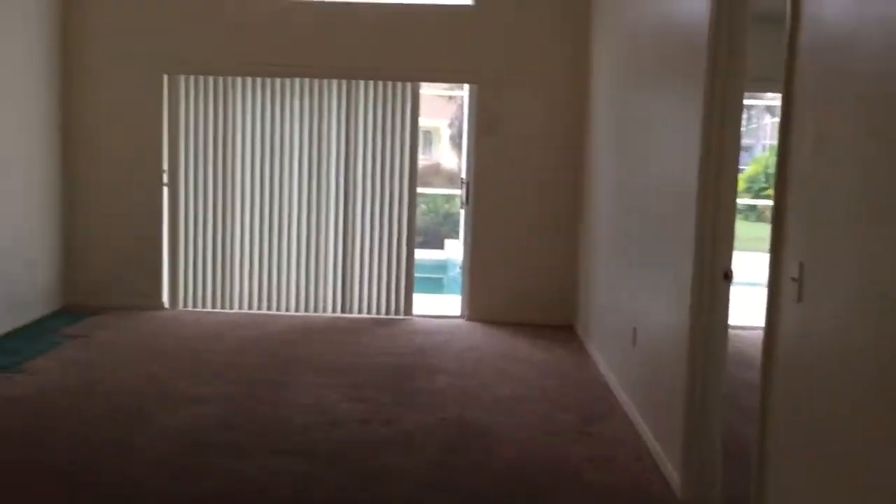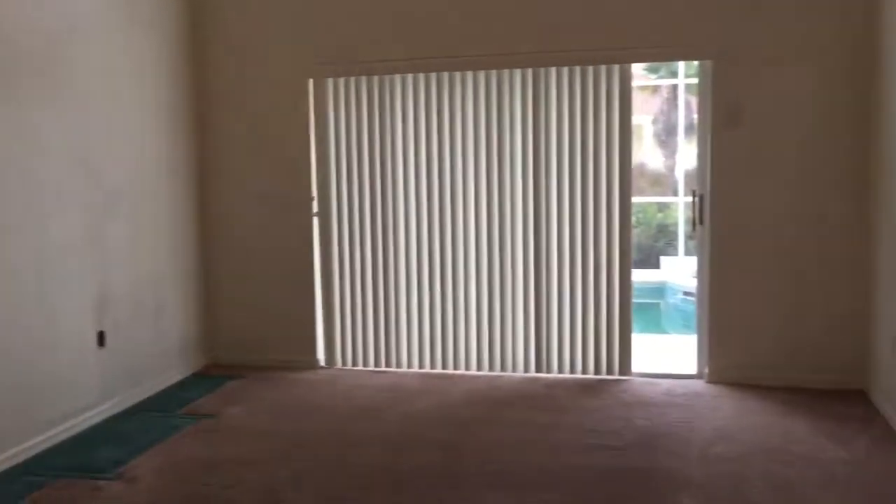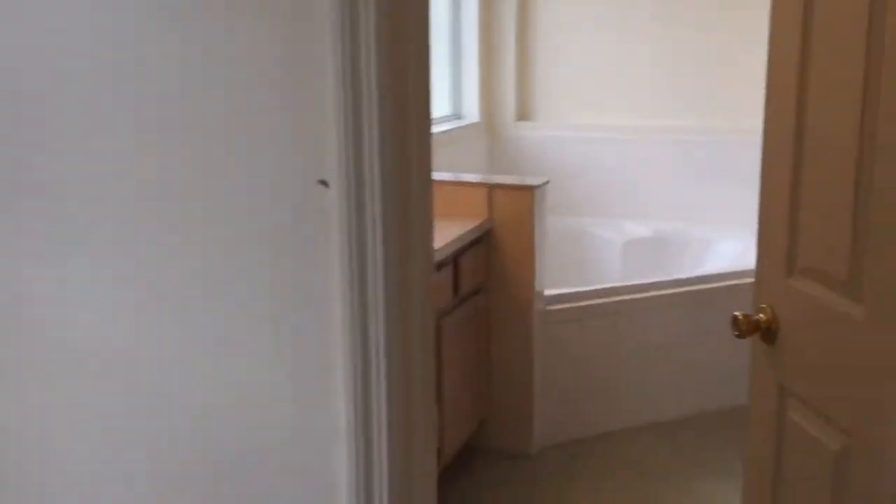The entertainment system is gone. As you can see, there's nothing in the house — everything's out. Just a clean slate, ready for you to make your dream home.